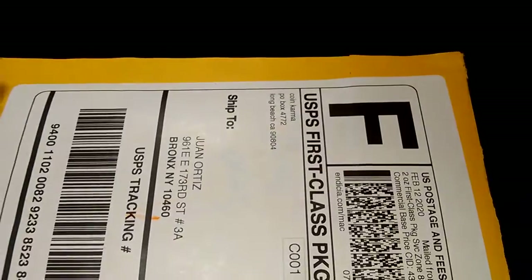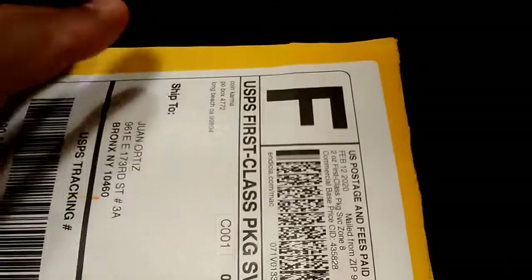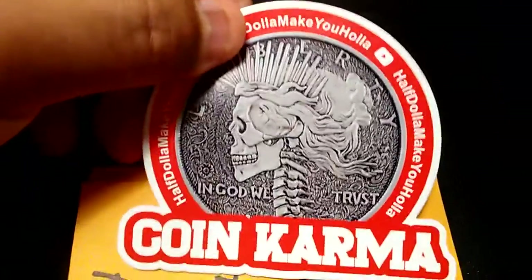Okay guys, here we are once again with another unpackaging from the coin karma crew, from Paul and snacks. Dollar make you holler! Let's see what's in the package today. We have two things.